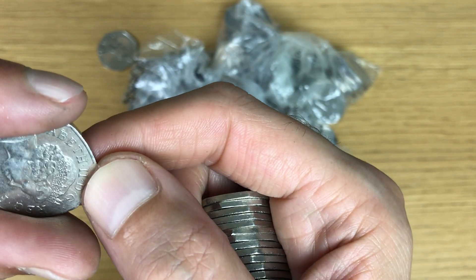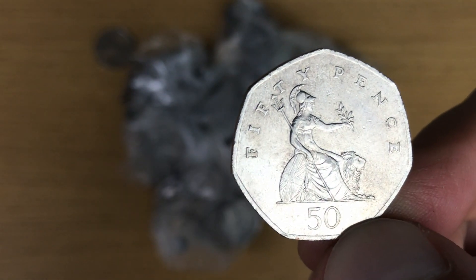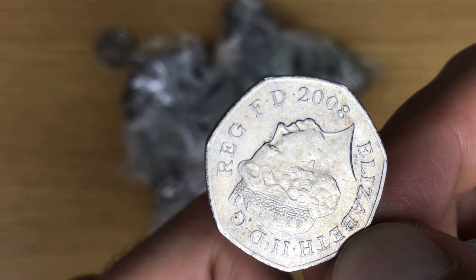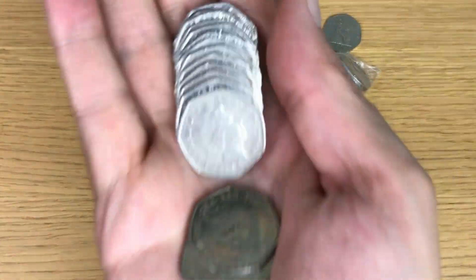No way - amazing! Look at that. First one I've found in months. I'd say that is a Britannia, and that is most definitely 2008, so a nice low mintage find. Excellent stuff.